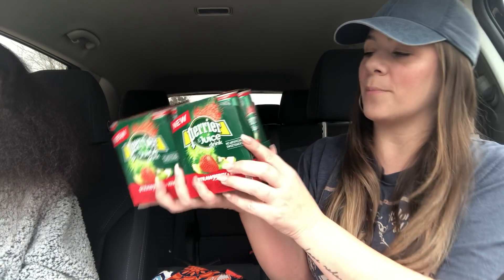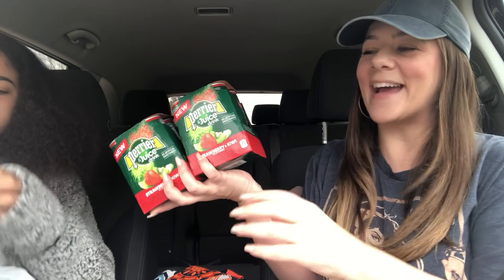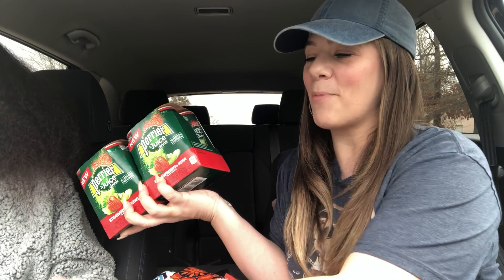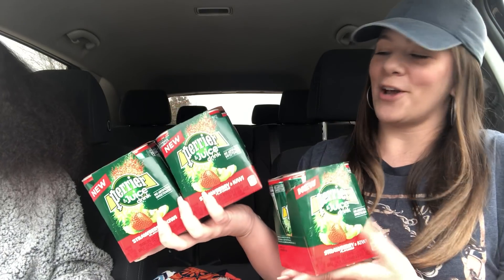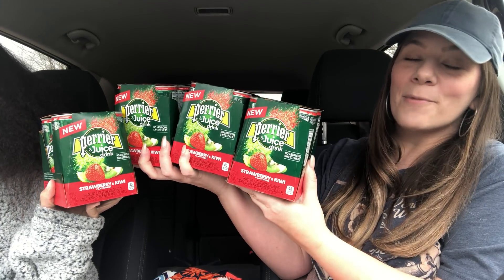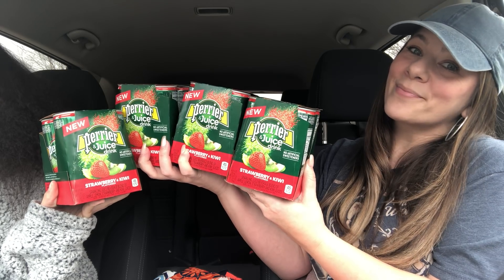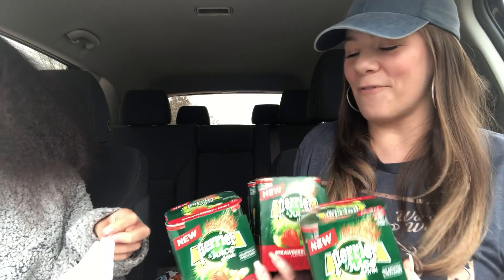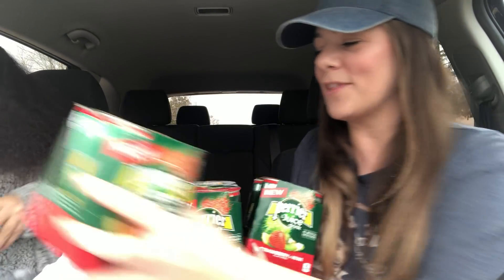We're gonna do a thumbnail with these — Kaya's helping me over here, she just doesn't want to be on camera. So this one will be our thumbnail. Four for a dollar — I'm here for it, y'all. That's basically 25 cents each!